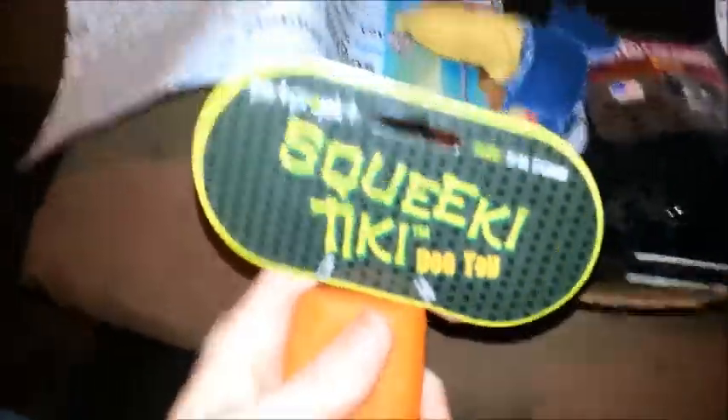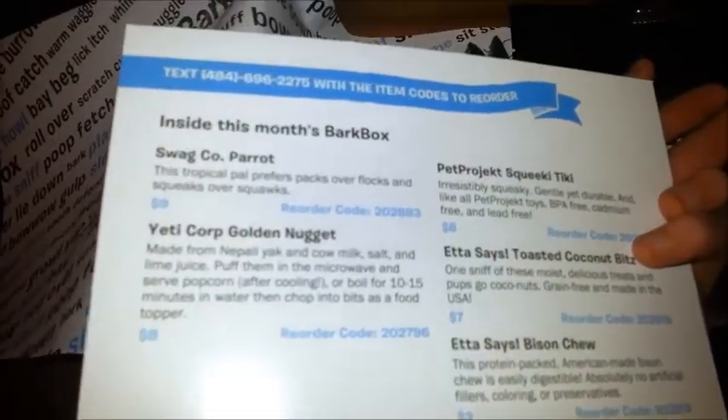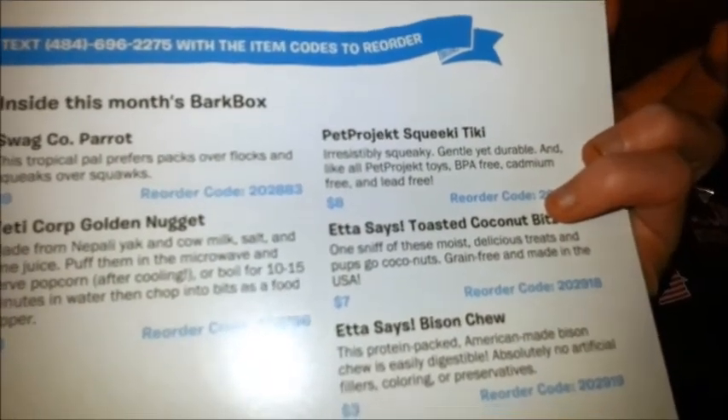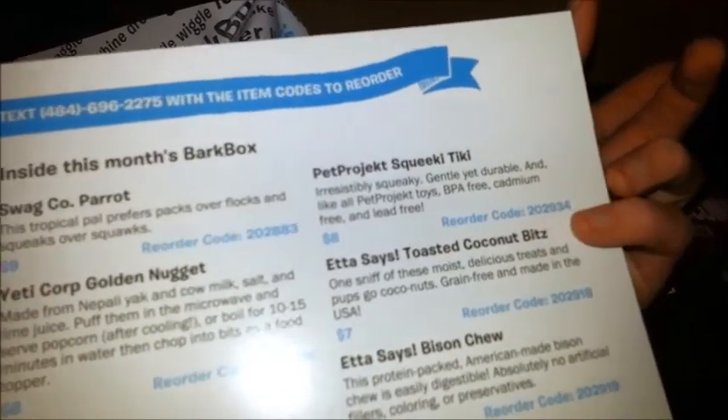Who wants this? Bubby wants it? Let me tell him what it is — oh my goodness. Squeaky Tiki dog toy. You want that? Bubba took off with that. Squeaky Tiki pet project — gentle yet durable and free from lead and stuff like that. It looks like an $8 toy. That's pretty cool. He's loving it. Oh, they love squeak toys.